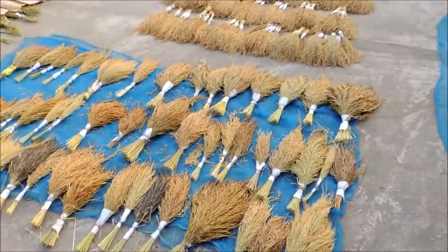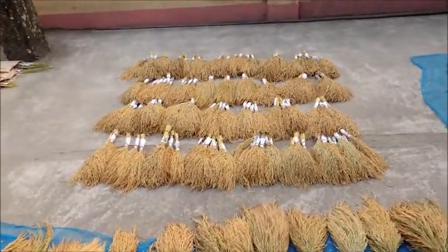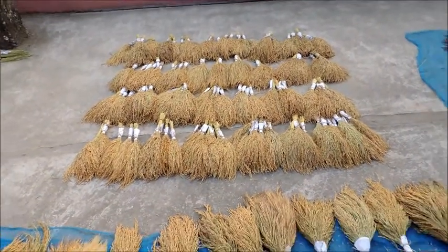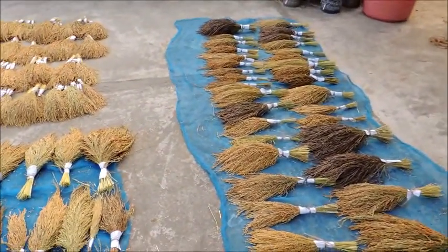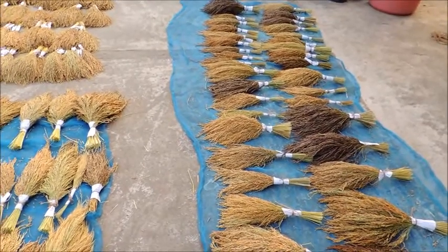We hope that in the near future we can release high-yielding, high nutritional quality rice breeding lines to fulfill the target of the Sustainable Development Goals of the United Nations by 2030.